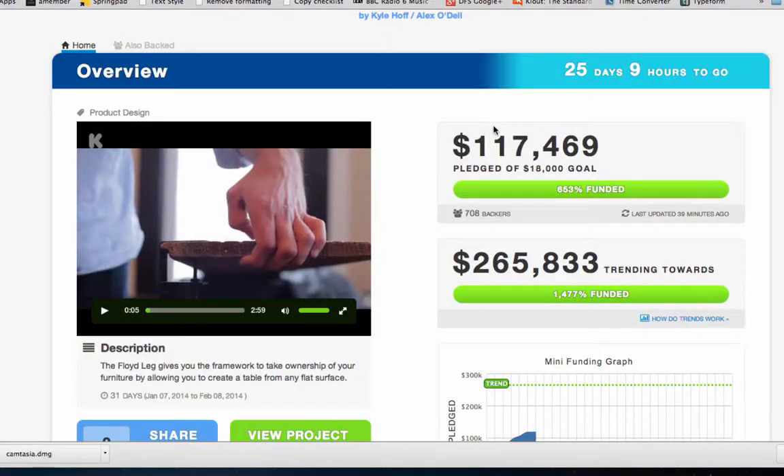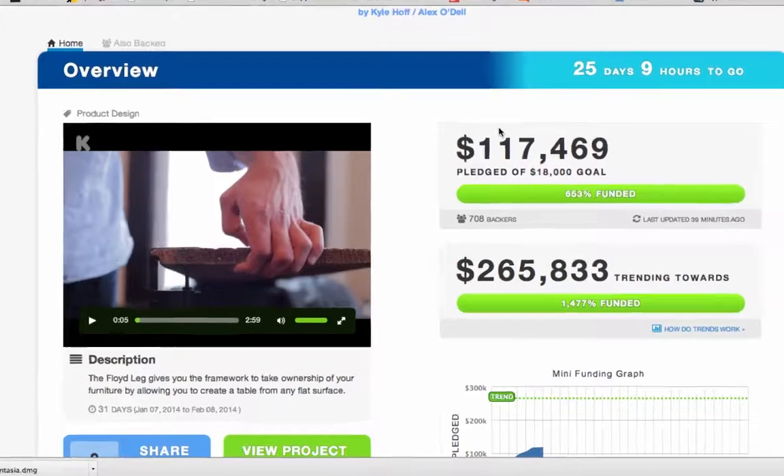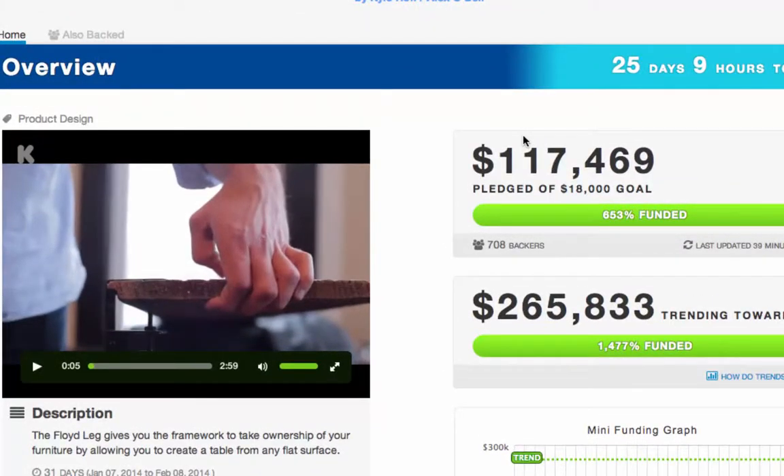Now, the Floyd Leg on Kickstarter. What's the Floyd Leg? Well, it's a way of making a table out of almost anything that's solid, like a door or something like that. This has $117,000 plus pledged of an $18,000 goal — incredibly successful, more than 600% funded. It's trending toward $265,000 plus. So why do you think this one's working? First of all, great video — engaging, fun, beautifully produced.